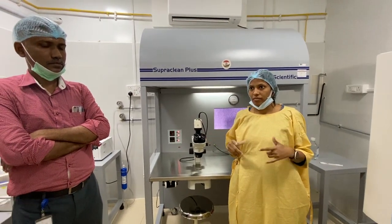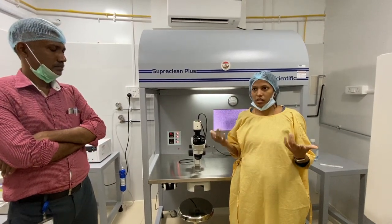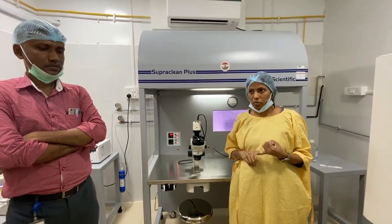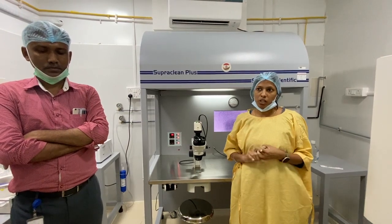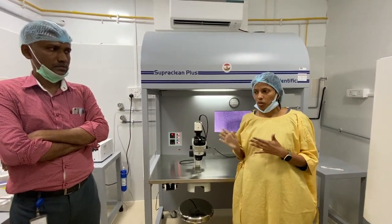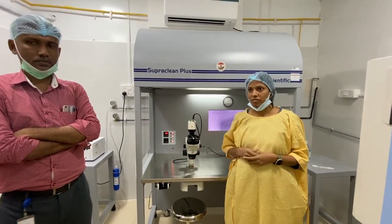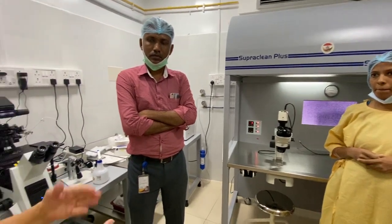That technique works in some cases, but for patients with tubal factors — where both fallopian tubes are blocked — or those with repeated pregnancy failures, there is no possibility to conceive through natural cycles or intra-uterine insemination. The only option is IVF or ICSI. So only after these machines came were we able to step up to Level 3.